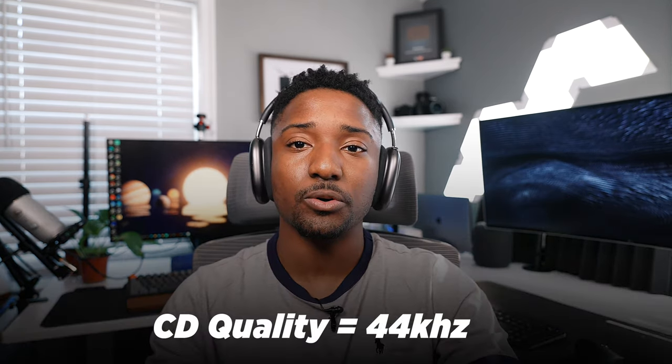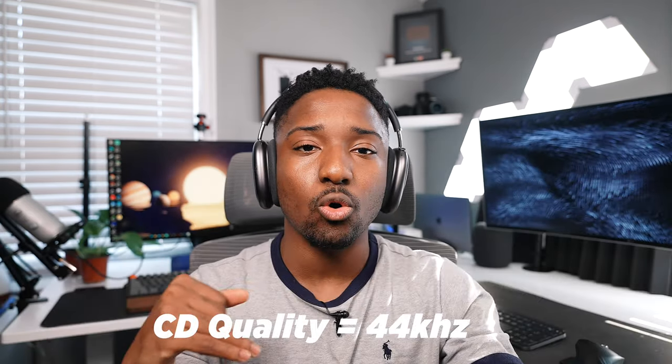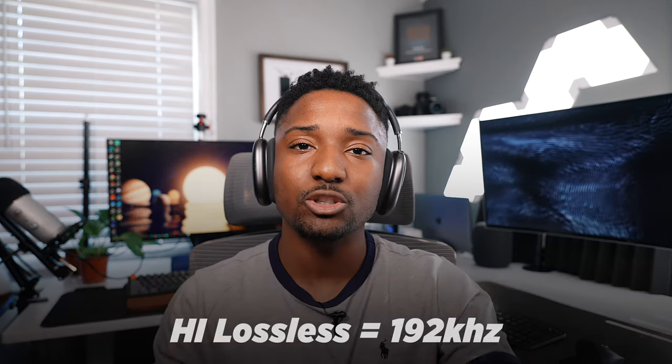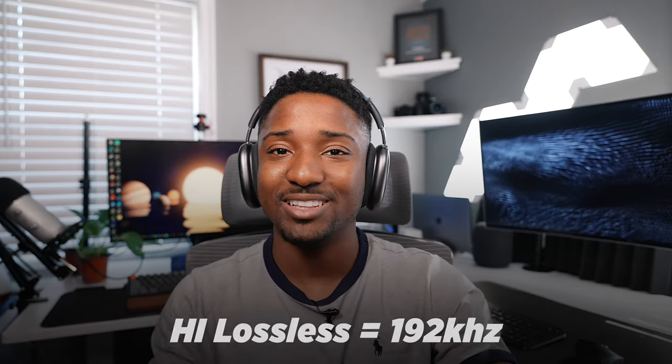Lossless audio is something you will need to enable. You have to go into the Settings app, then Music, then Audio Quality. The lossless tier starts at CD quality, which is 44 kilohertz, and then it goes up to 48 kilohertz. Lossless audio can go all the way up to 192 kilohertz — that is mind-blowing. Compare 44 kilohertz to 192 kilohertz.